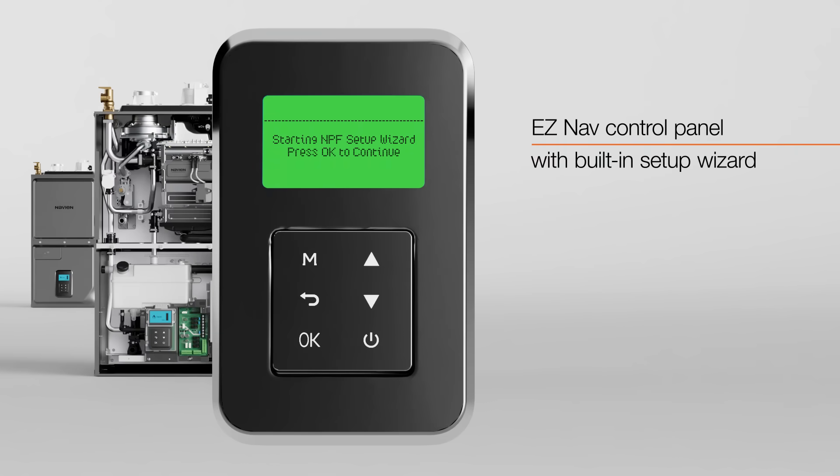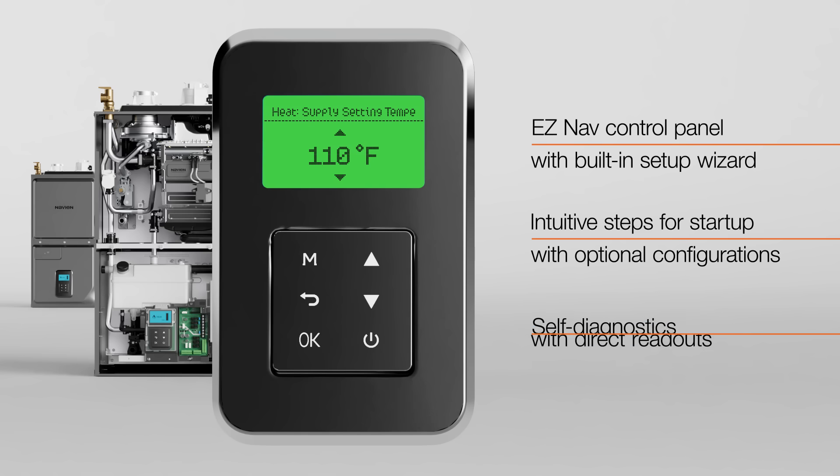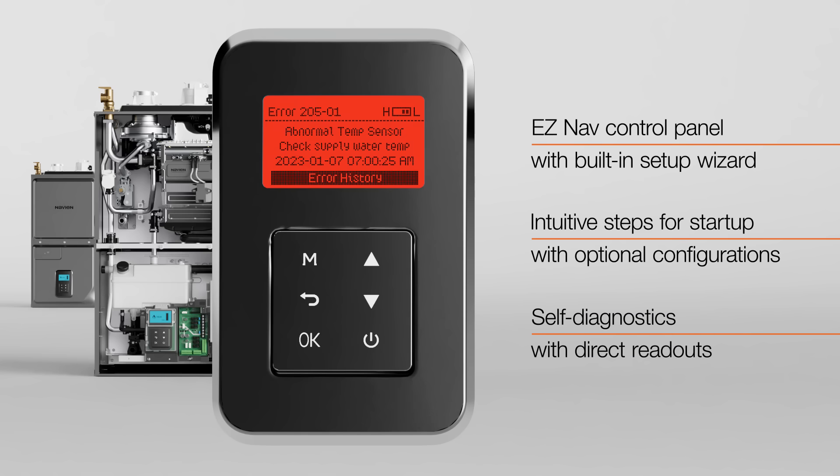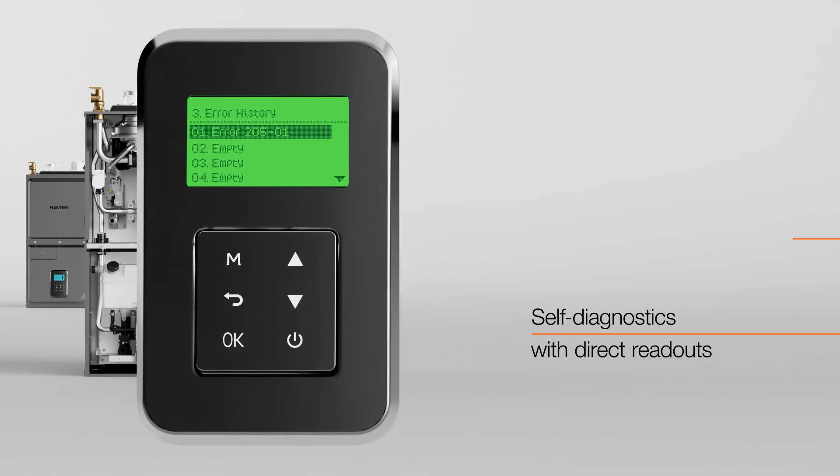The EZNAV control panel with built-in setup wizard provides simple, intuitive steps for startup, optional configurations, and diagnostics. The self-diagnostics provide a direct readout in clear text, indicating any diagnostic alerts or reminders saved in non-volatile memory.